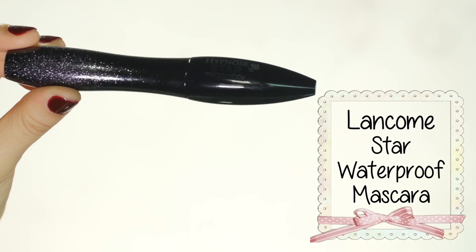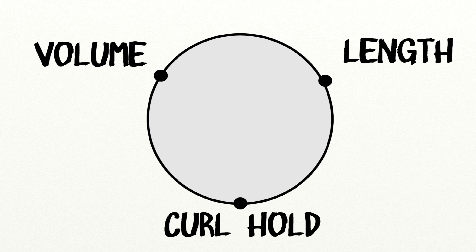This is the Lancome Hypnose Star Waterproof. I got this because it's really cute packaging — it has a star on it. The reason it's different is because it supposedly has micro-glitters in there. The reason I had to throw this out is because the top bit keeps popping off and I'm so sick of having to pop it back in. That part is basically the filter — for the brush to come out of its tube, it needs to go through that part to remove excess product on the brush; without it, your lashes will clump up like mad, literally just chunks of mascara on your lashes. This is a very general mascara — if I had a circle with volume, length, and holding power, it would sit right in the middle because it does all of them evenly.